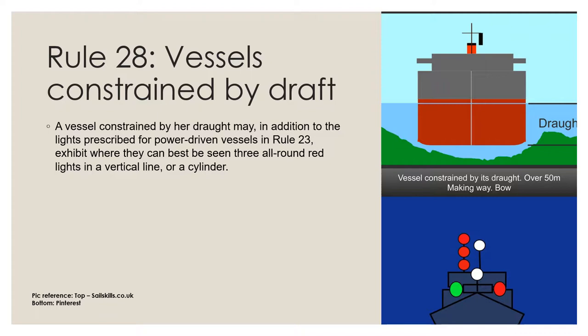International Rule 18 provides for vessels constrained by draft and attempts to favor them with regard to other vessels because of the restrictions on their movement. This rule gives the special navigation lights and shape that marks a vessel constrained by draft. A vessel constrained by her draft may, in addition to the lights prescribed for power-driven vessels in Rule 23, exhibit where it can best be seen three all-round red lights in a vertical line at night, or the shape of a cylinder during the day.